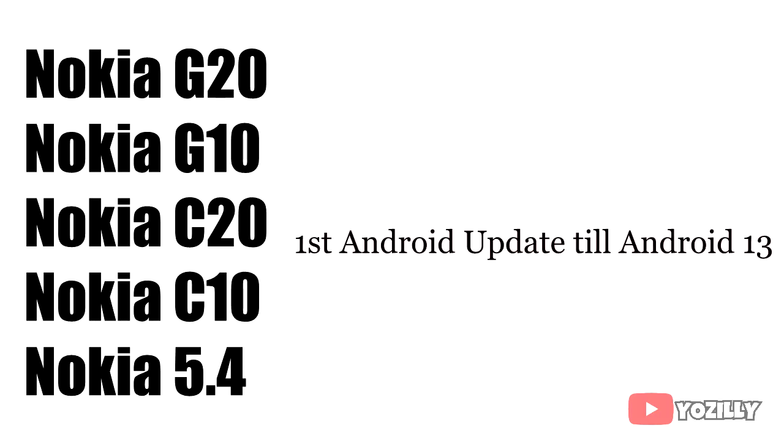The Nokia smartphones that will get the Android 12 update are the Nokia G20, G10, C20, C10, and the Nokia 5.4. For all these smartphones on this list, this will be their first Android update, and they will also get Android 13 when it comes out.